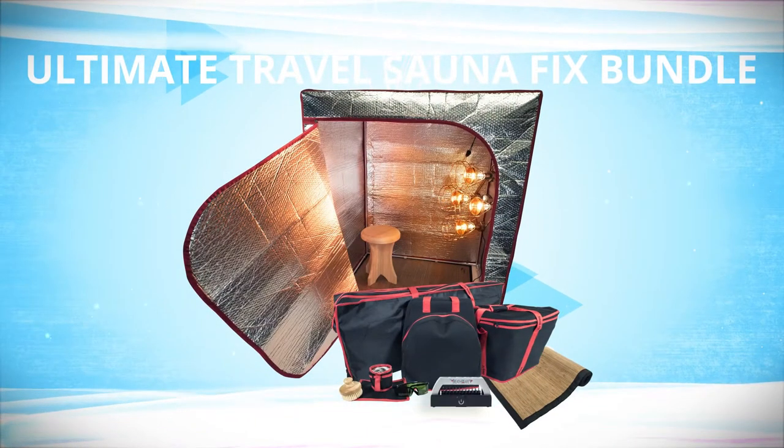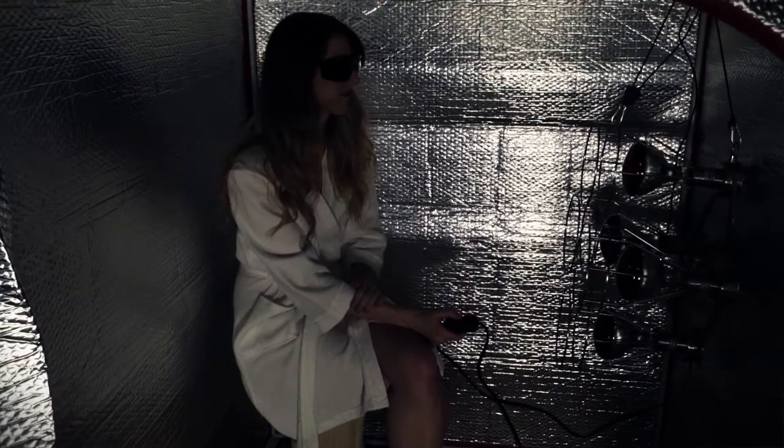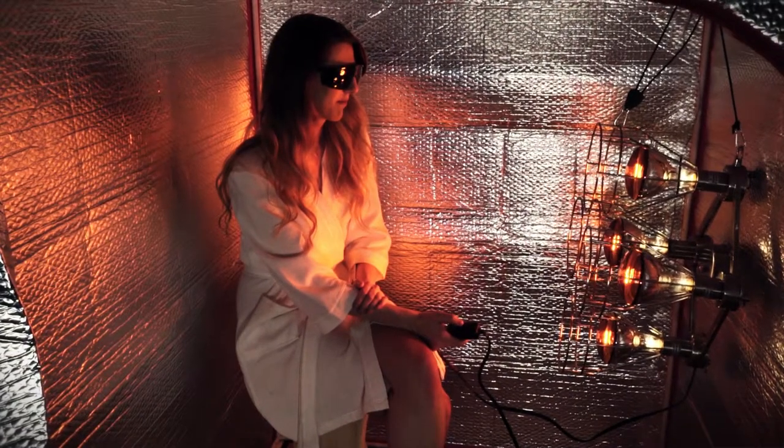The Sonafix Ultimate Travel Bundle is revolutionary with its many advantages, providing powerful near-infrared therapy at an affordable price.